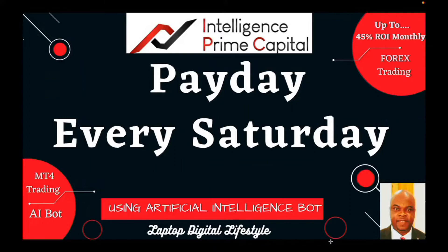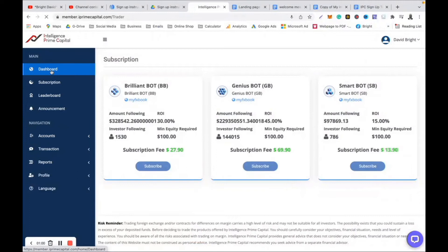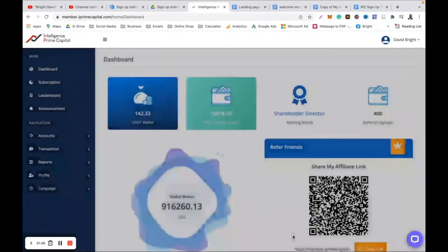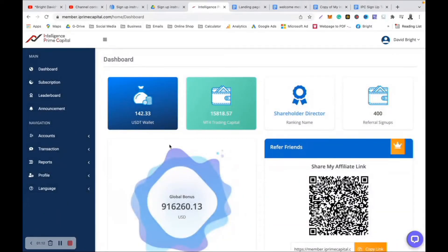If you are in Intelligence Prime Capital and today is Saturday wherever you are watching this video from, it is the day that our profits get put back into our USDT wallet. It gives us the opportunity to withdraw that money or reinvest or compound it. Now remember, before they put your money back into your USDT wallet, there is a 20% profit sharing — they take away that 20% profit sharing and whatever is left will be deposited into your USDT wallet.